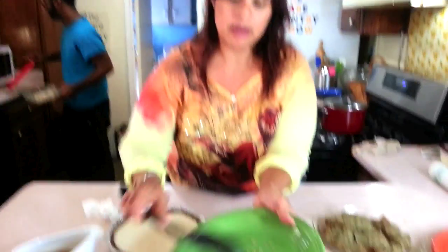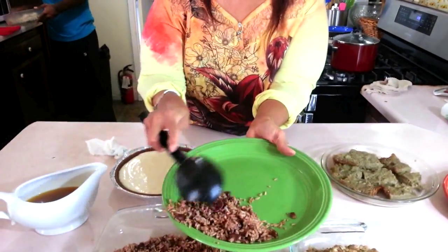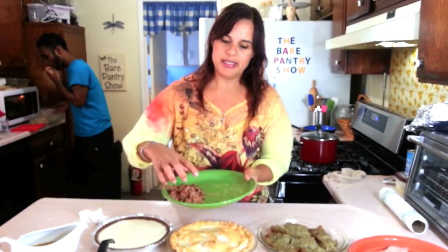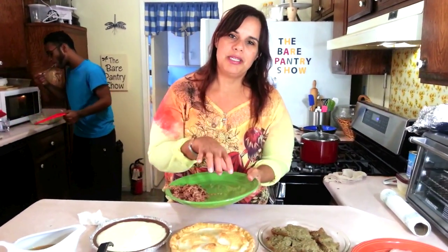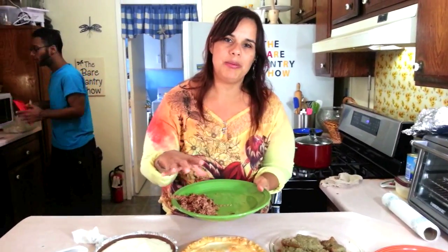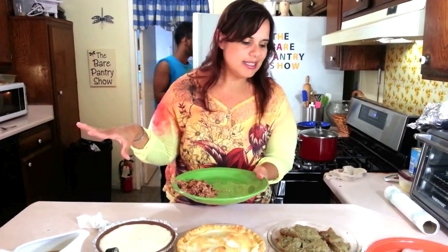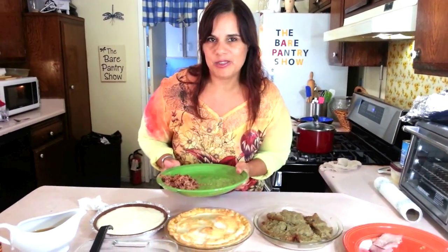Let me take some rice because I want to eat some carbs, and I'm still on my eating plan even though it's Thanksgiving. I'm going to have a little bit of rice, a little bit of stuffing, a little bit of potato salad — so about a third of the plate will be carbs — and then my meat, my garden salad, and of course dessert.